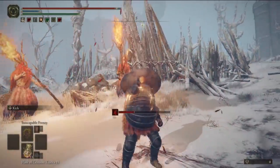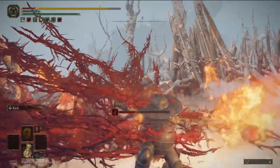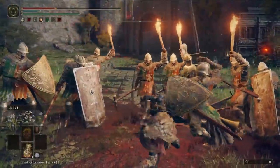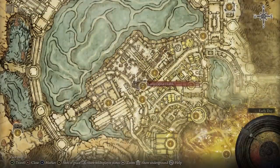I love the concept of the robustness stat, by the way — someone genuinely had to sit there and think, how do I find a way to label a statistic that makes you resistant to bleed and frost? To acquire this set, in Leyndell, the capital city, head to the Lower Capital Church site of Grace, and literally two feet away on a bed will be this armor waiting to be claimed.